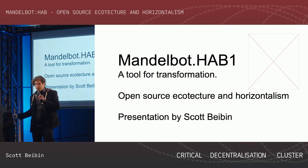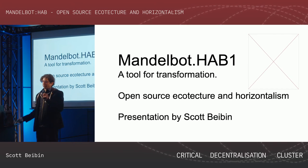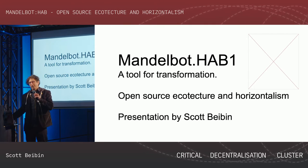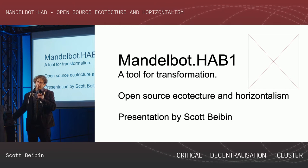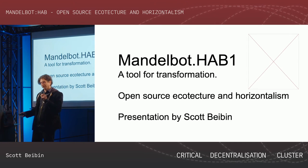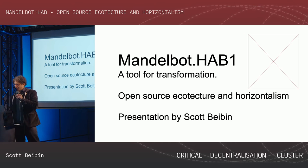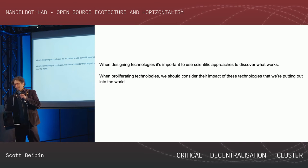The idea behind Mandlebot is to have a continuation of the RepRap project, but also thinking about the environmental, social, psychological, and political impact of technology while actually creating these things.